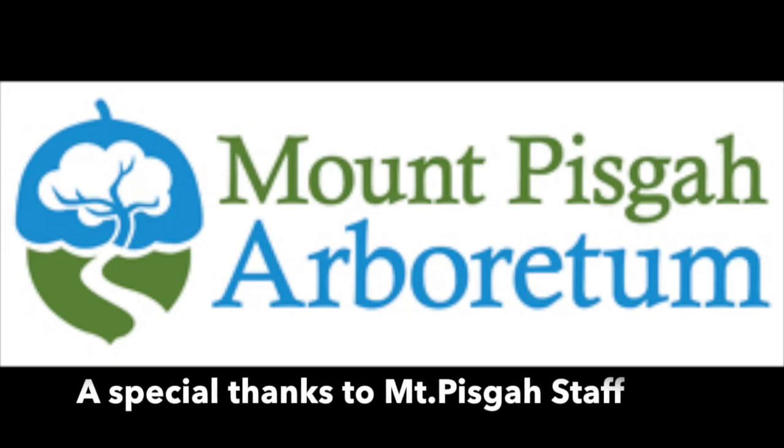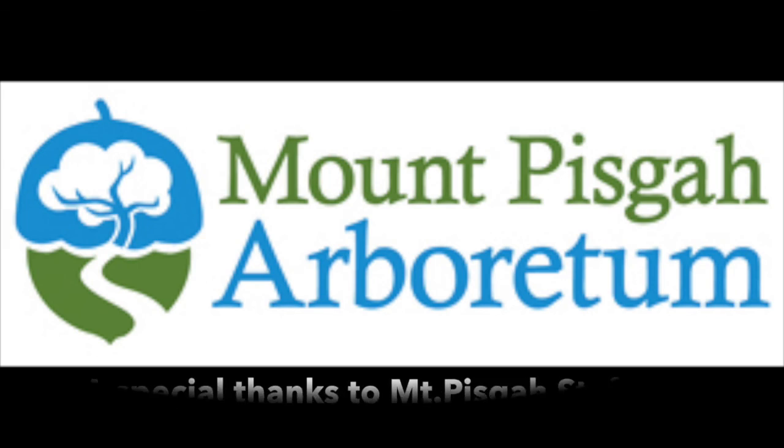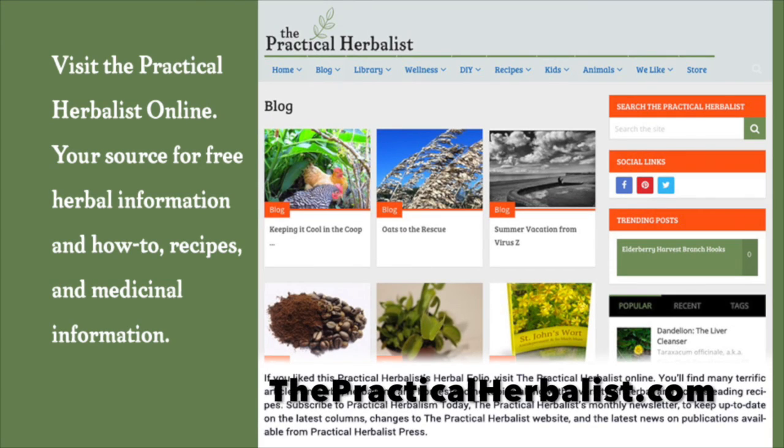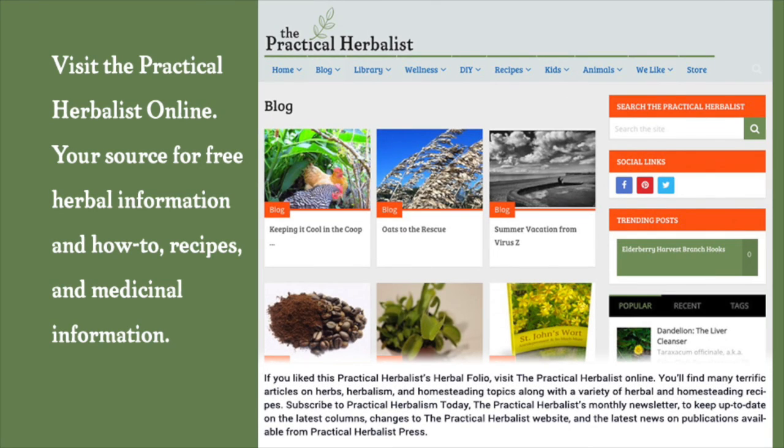Did you enjoy this video? Then like it on YouTube. For more information on the trees in this video, listen to our accompanying podcast, show 31, Herbal Tree Medicines. You can check out our website, The Practical Herbalist, and our eBooks, which are available on Amazon.